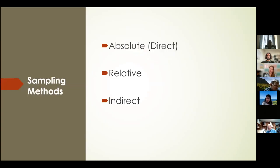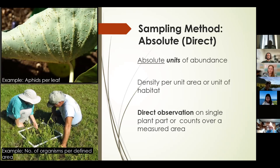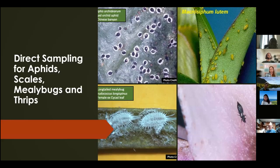Generally speaking, there are three general categories or methods of sampling: absolute, relative, and indirect. First is the absolute or direct method, which requires absolute numbers of abundance. It usually involves direct observation on a single plant part or counts over a measured area — for example, counting all aphids in a taro leaf, or the number of insects within a square meter. It is normally expressed as density per unit area or unit of habitat. For ornamental pests, direct sampling could be done for aphids, scales, mealybugs, and thrips by directly observing the presence of these insects on the plants. Consistency in deciding the sampling unit is key — it could be a leaf, stem, or flower.